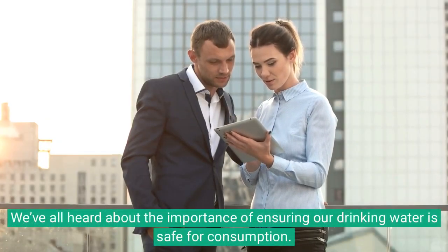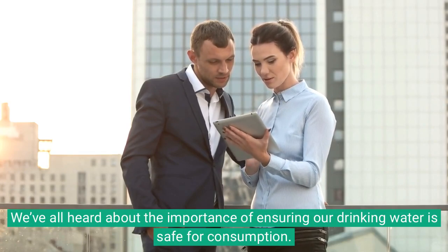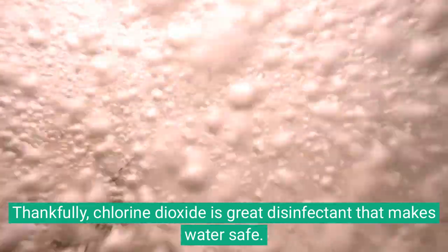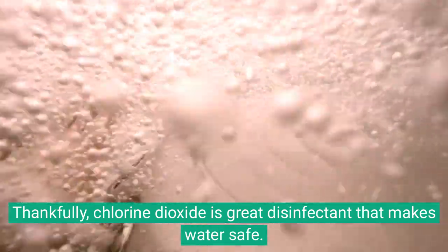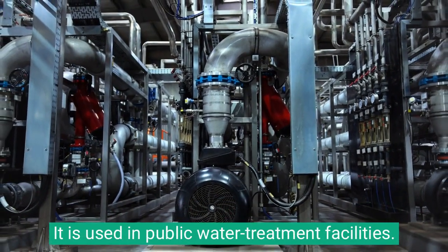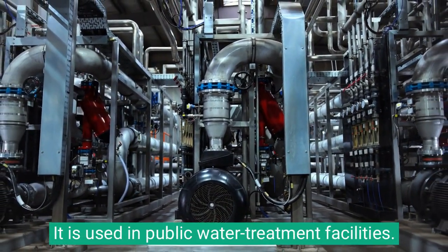We've all heard about the importance of ensuring our drinking water is safe for consumption. Thankfully, chlorine dioxide is a great disinfectant that makes water safe. It is used in public water treatment facilities.